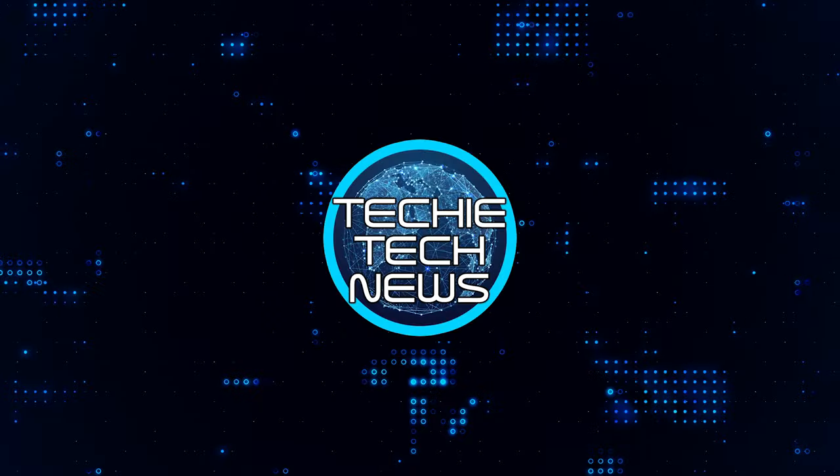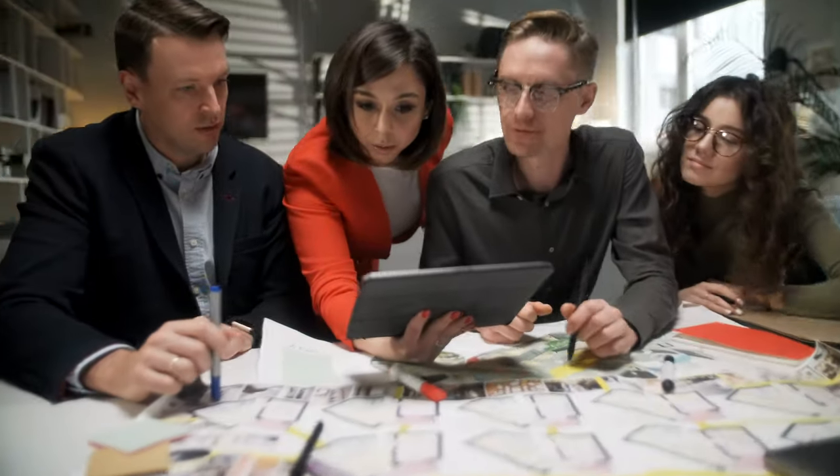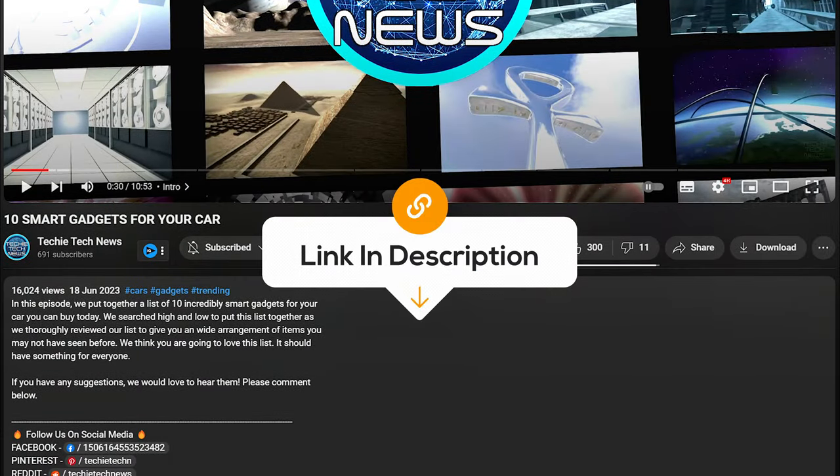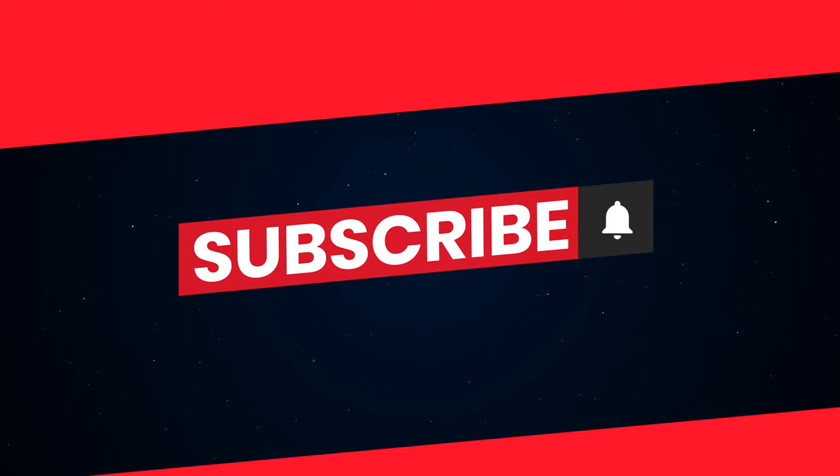At Techie Tech News, we evaluate products for you, so you don't have to. This is Techie Tech News. Engage! Links to these products are listed in the description below. And please hit subscribe for more review videos.